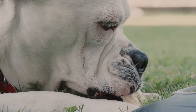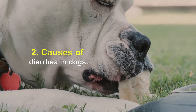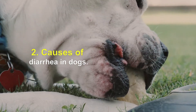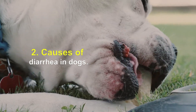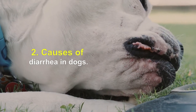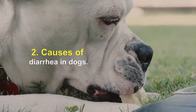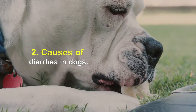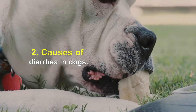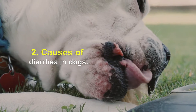Causes of Diarrhea in Dogs: there are four general causes — osmotic imbalances, excessive secretion, intestinal exudation, or motility disorders. Osmotic imbalances occur when the concentration of food molecules in the intestine is too high; the excess molecules draw water into the intestine, causing diarrhea. Excessive secretion occurs when the intestine secretes too much fluid after being exposed to bacteria, toxins, or parasites.